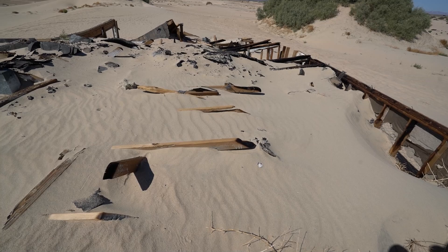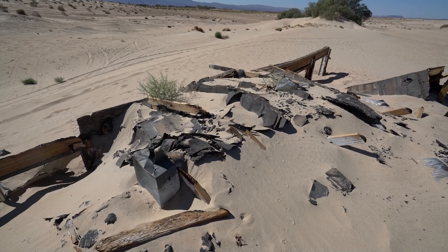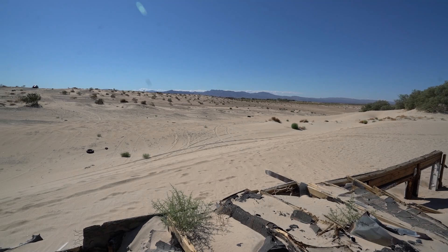Looks like there's been some fire too, because you can see the burn marks on the wood. How would you even dig this all out? I don't think it can be saved. The landscape is really cool — we're pretty much in the middle of nowhere and it's all just desert.